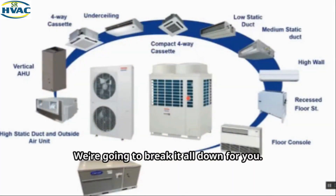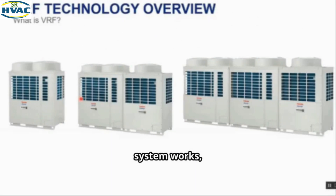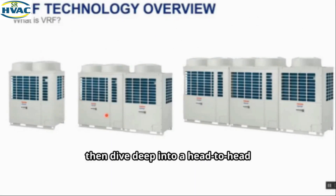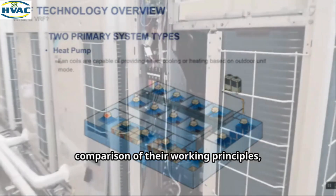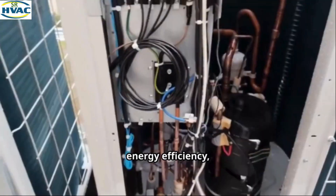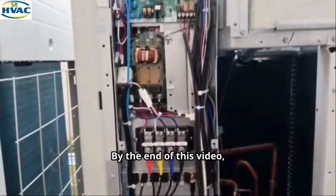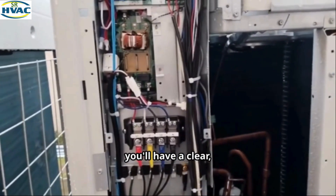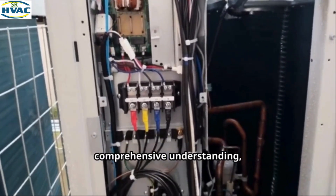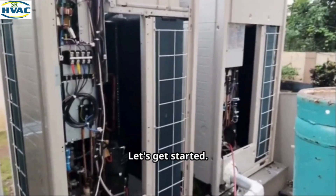We're going to break it all down for you. We start with the basics of how each system works, then dive deep into a head-to-head comparison of their working principles, initial and long-term costs, energy efficiency, and ideal applications. By the end of this video, you'll have a clear, comprehensive understanding empowering you to choose the perfect system for your specific needs and budget.